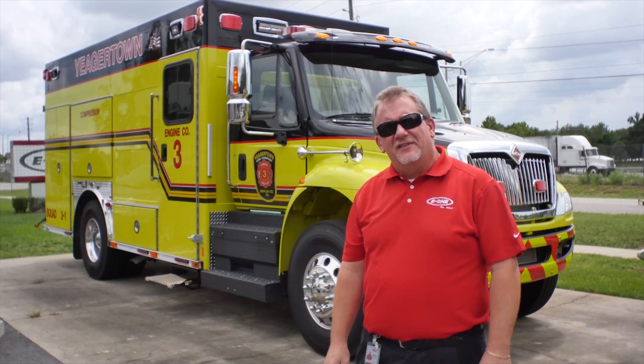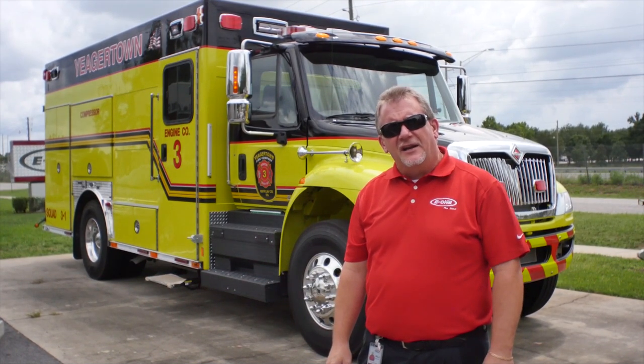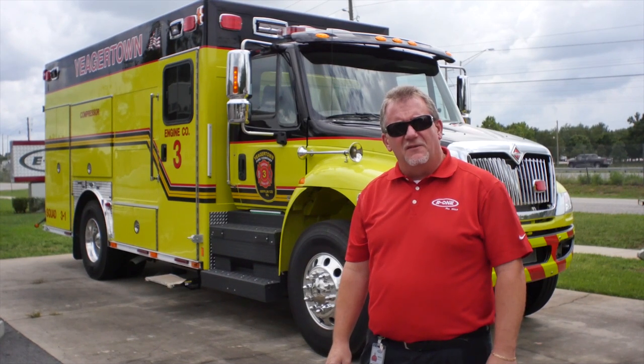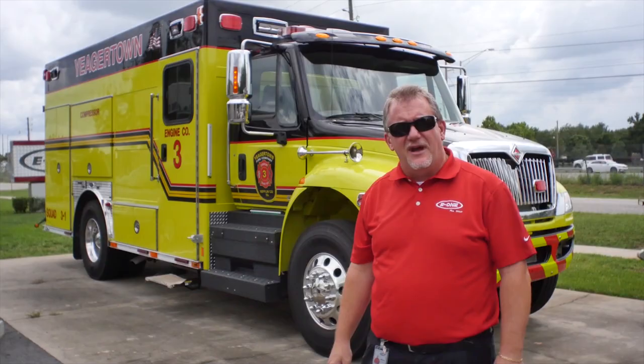We want to thank you for visiting with us today here at E1 on this fine rescue. As you can see, E1 can configure and build just about any rescue to meet your department's needs. Please get with your local E1 REV dealer and let us see where we can help you with a fine rescue such as this one. Thank you, have a great day.